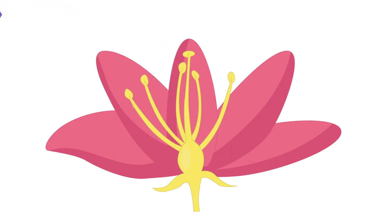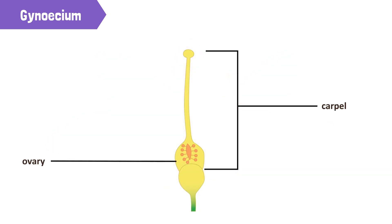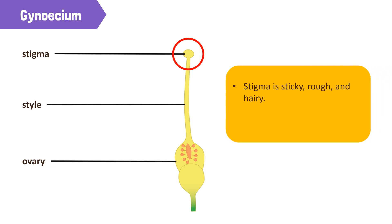The fourth layer of a flower is gynoecium. This consists of one or more female reproductive organs called the carpel. Each carpel has an ovary, style, and stigma. The stigma is the terminal part of the carpel. It is sticky, rough, and hairy. The stigma receives the pollen grains during pollination.